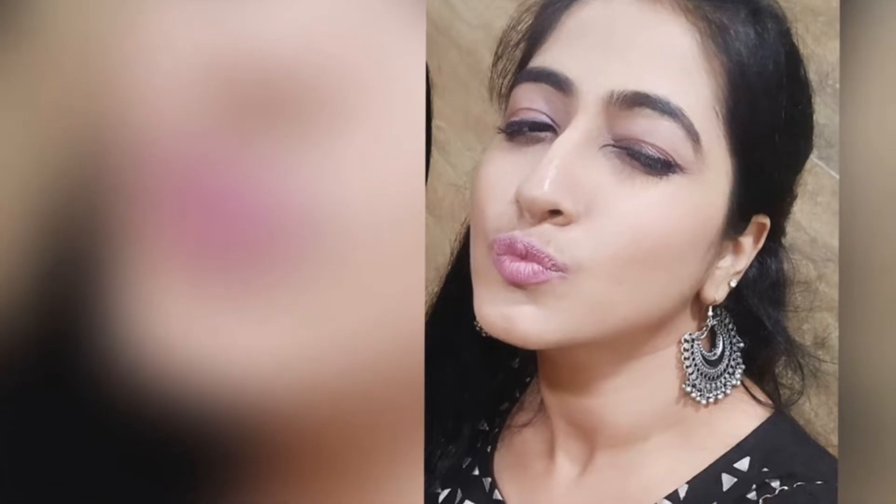Hi guys, welcome back to my channel! I'm Radhika and we are tuned into Jumka Girl Radhika. For today's video I have come up with a look which contains only three makeup products. I'll be using Pond's BB cream, Maybelline Falsies Push Up Mascara, and a Maybelline lipstick in the variant Lightly Voilet. Let's get started!